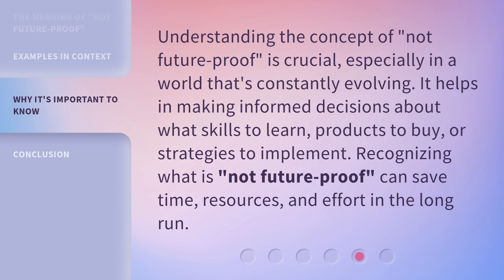Understanding the concept of 'not future proof' is crucial, especially in a world that's constantly evolving. It helps in making informed decisions about what skills to learn, products to buy, or strategies to implement. Recognizing what is 'not future proof' can save time, resources, and effort in the long run.